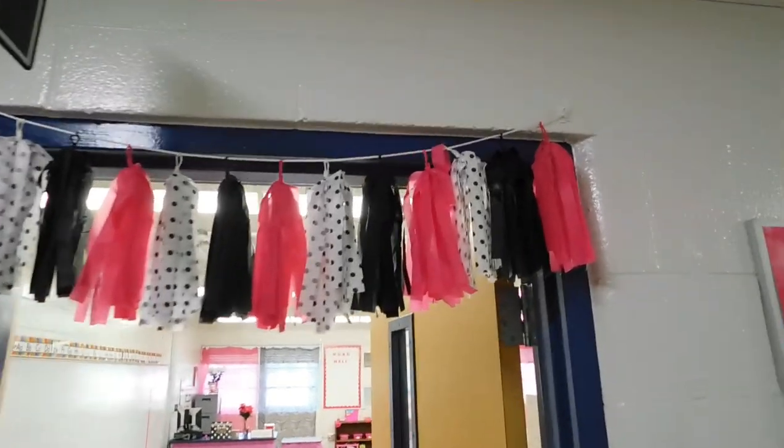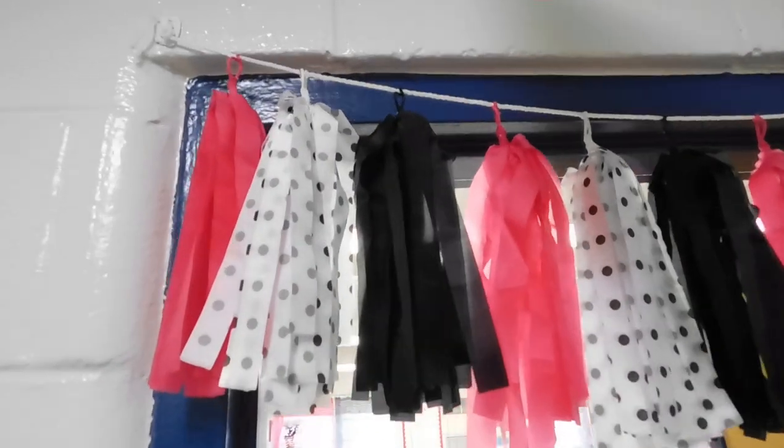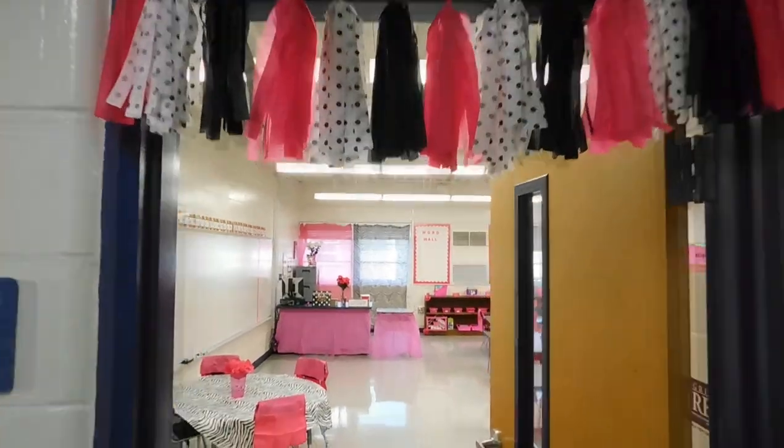This tassel hanger is one of my favorite things in the classroom. I got it from Hobby Lobby. It is super cute and it reminds me of pom-poms because I was a cheerleader, so I wanted my classroom to show my personality.